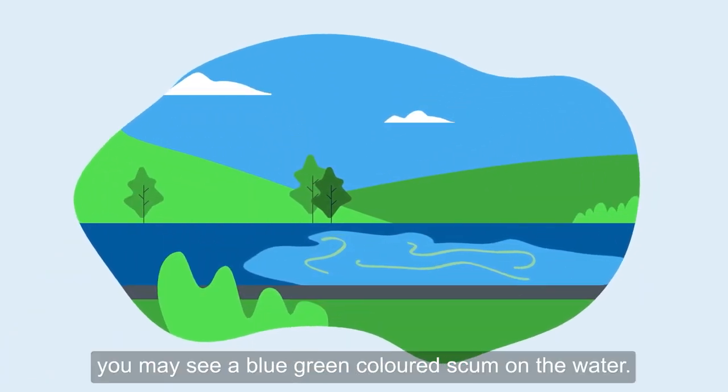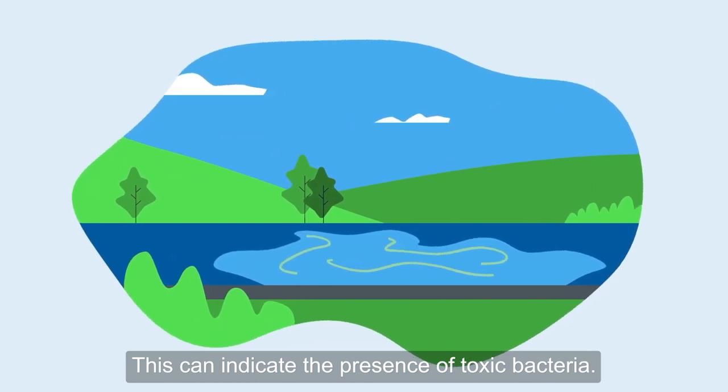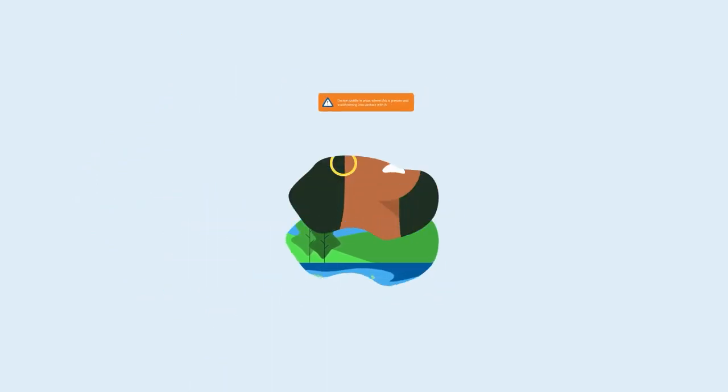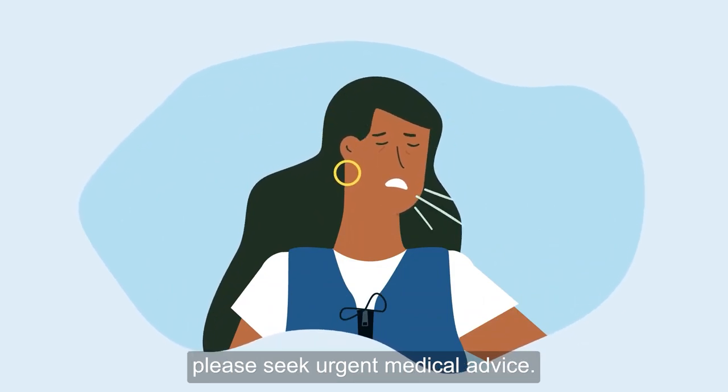During warmer spells, you may see a blue-green coloured scum on the water. This can indicate the presence of toxic bacteria. Do not paddle in areas where this is present and avoid coming into contact with it. If you start to feel unwell after taking part in paddle sports, please seek urgent medical advice.